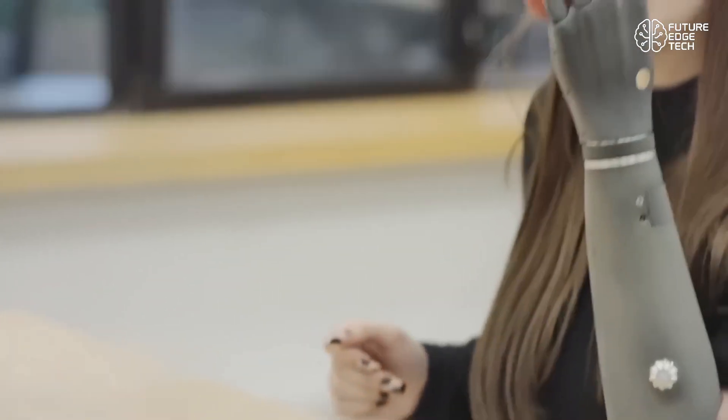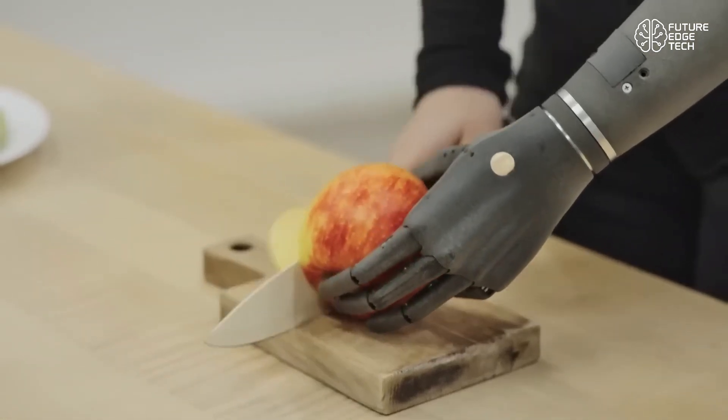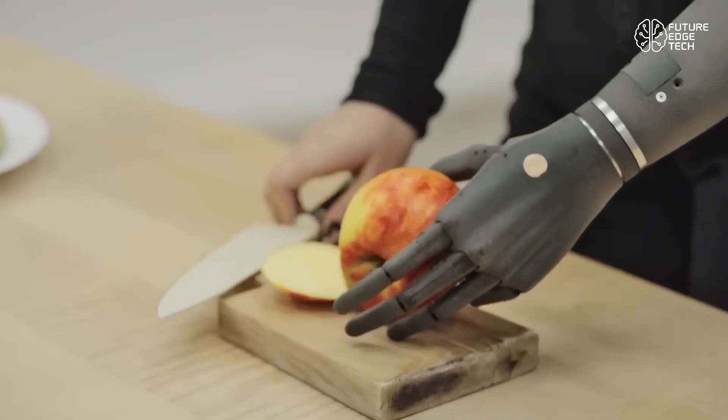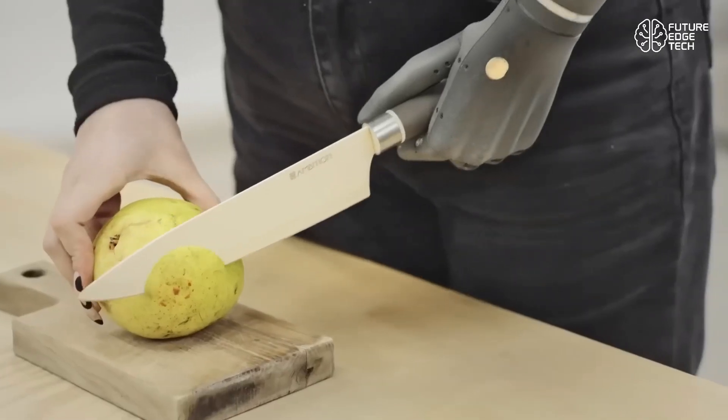At the heart of Esper Bionics is the Esper Hand, one of the most advanced bionic limbs on the planet. Lightweight, modular, and incredibly intuitive, this robotic hand isn't just a replacement — it's an upgrade.